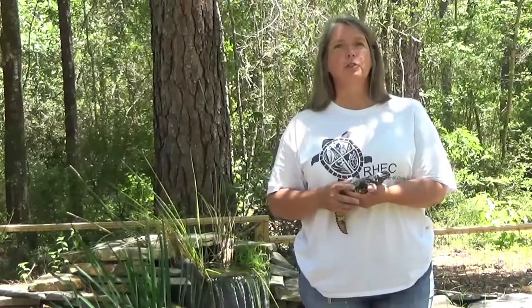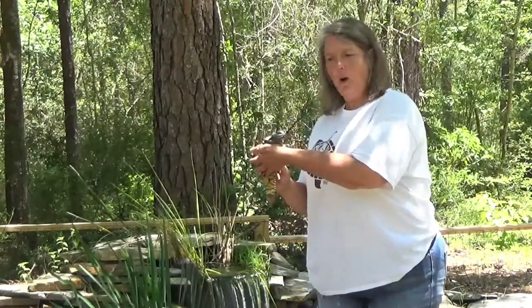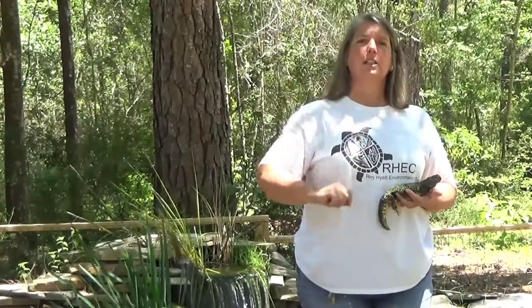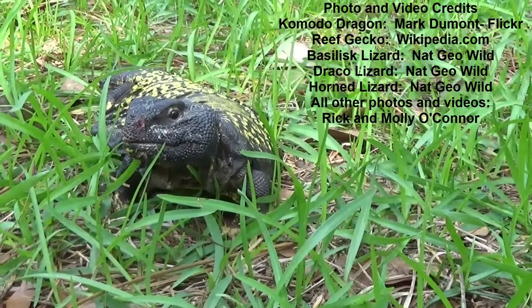Today's lesson was all about lizards. My challenge for you today is to go outside and search for some lizards in and around your yard. Take a picture or draw a picture of any lizards that you find. Yuri and I had a lot of fun teaching you all about lizards today. Next time, we'll find out more about the last group of reptiles — the snakes. Goodbye for now from Yuri and Miss Molly. We'll see you next time!